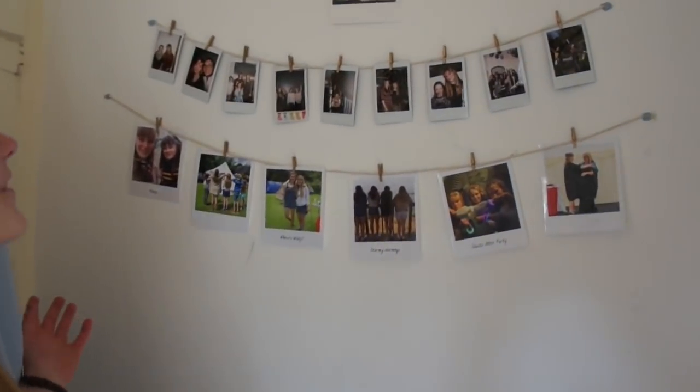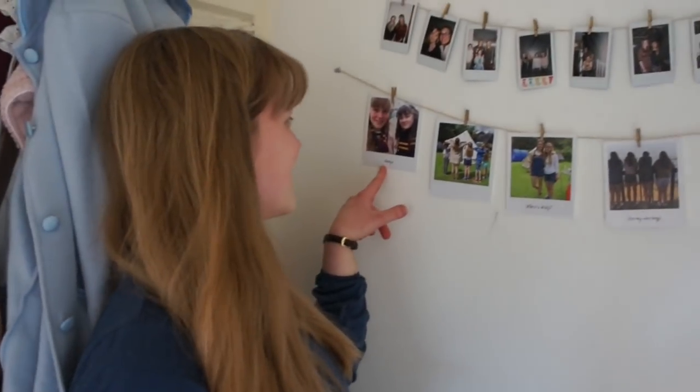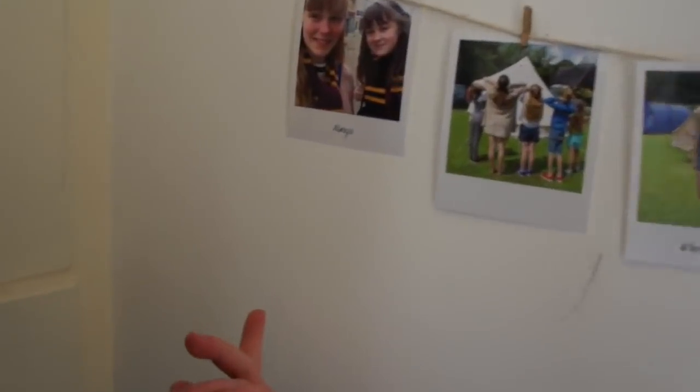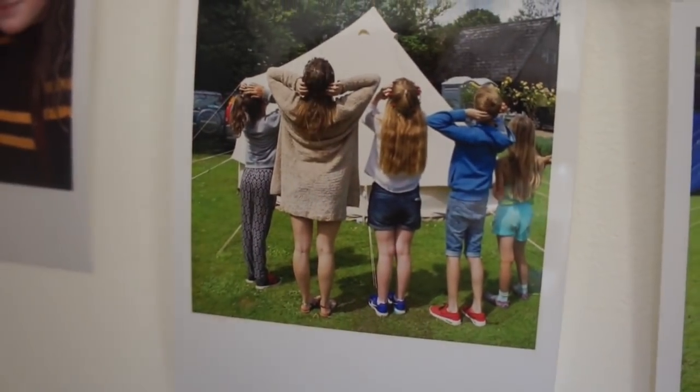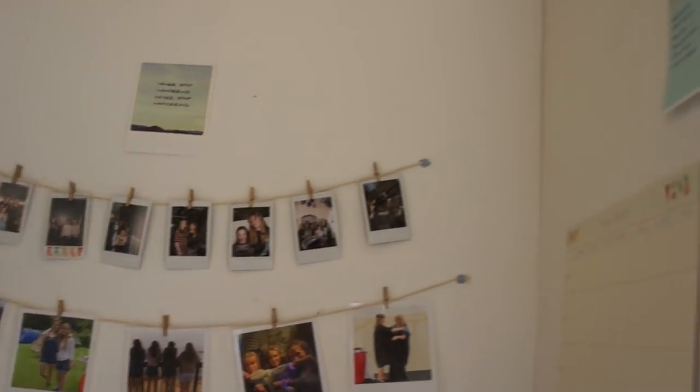If you look on this wall here, I've got some of my favourite photographs with friends and family. You might be able to recognise Ruby in this photo, because she's featured in some of my videos. And I also really love this photo — this was on my parents' anniversary. I really love this wall; I think it looks great, and I love putting up photos to remember fantastic times that you've had with people.